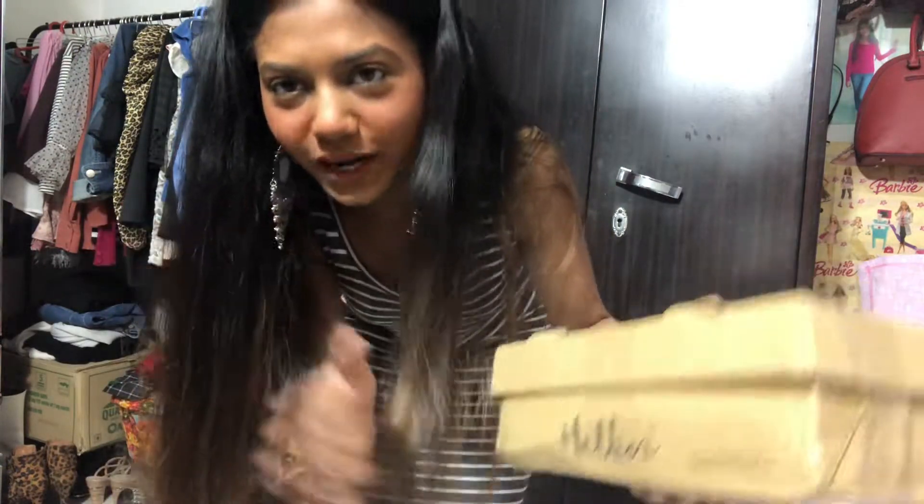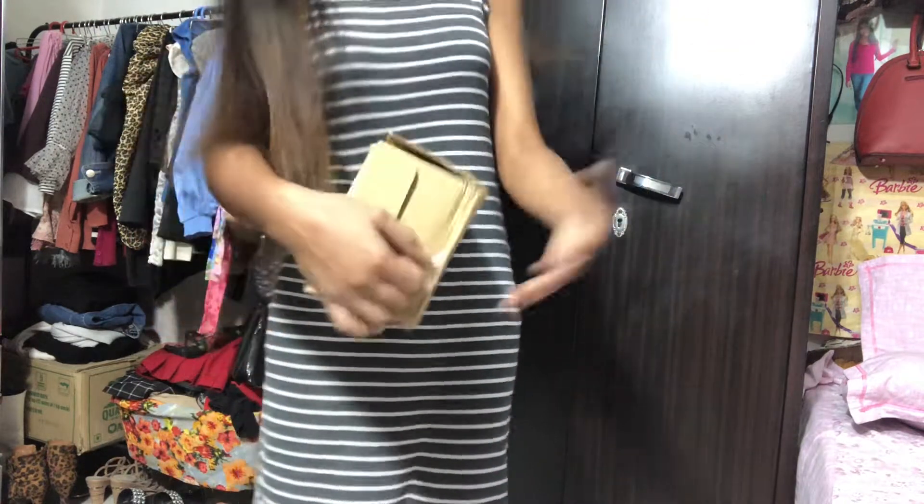So let's get started. I just received a box and I'm sure I have my footwear in it. I ordered it from Michelle. Let's see — I'm just going to open it in front of you.